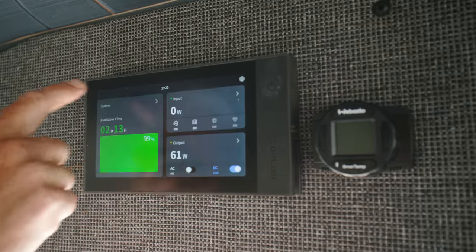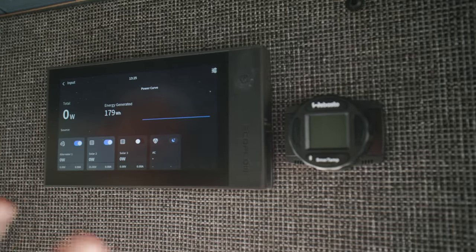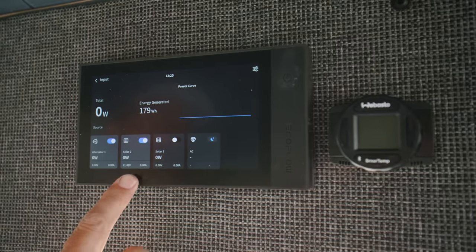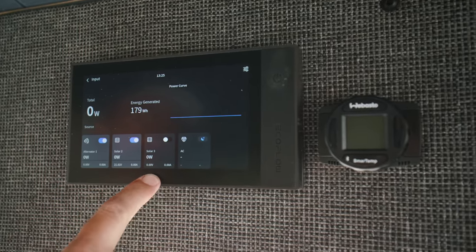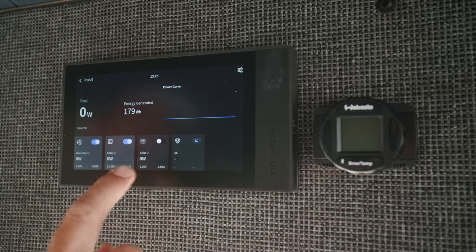We've got four methods of input for charging: alternator charging, solar charging, shore power charging, and also a third solar input or one of the EcoFlow smart generators as an additional input.